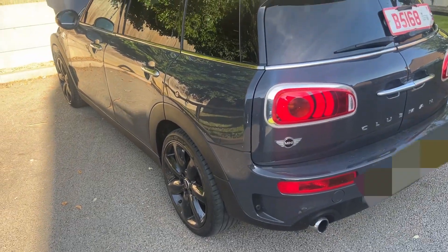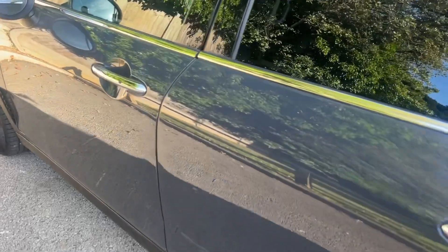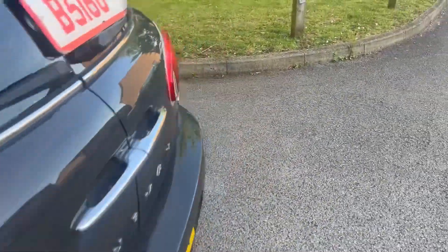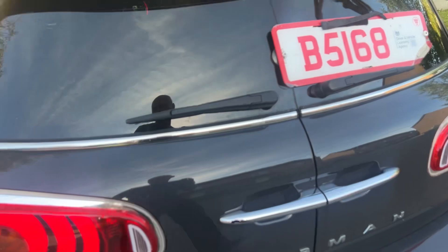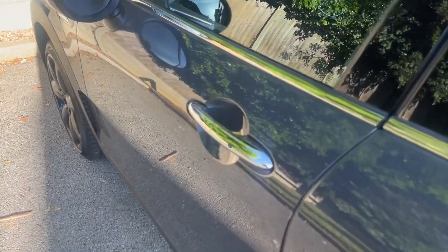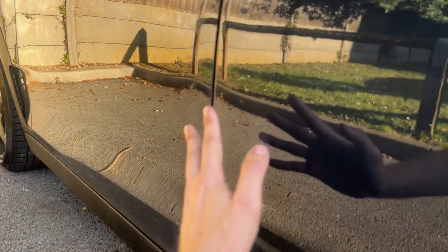This vehicle is an insurance write-off due to flood damage. Starting with the bodywork - the vehicle hasn't been resprayed, however there is a dust mark which might be a factory issue or some smart repairs done, but everything's done to a good standard. Regarding paint readings, don't worry, everything is good.